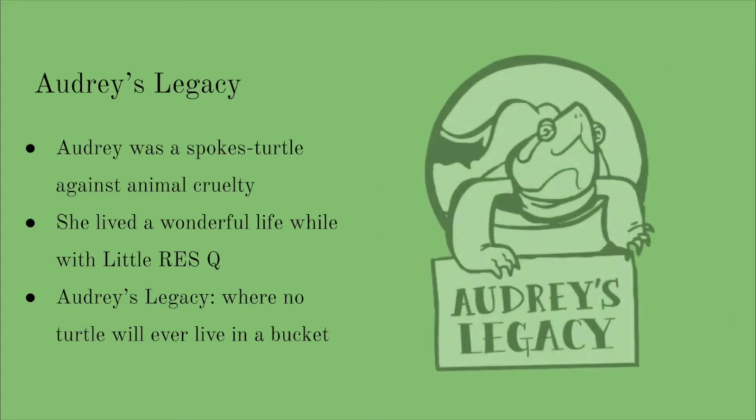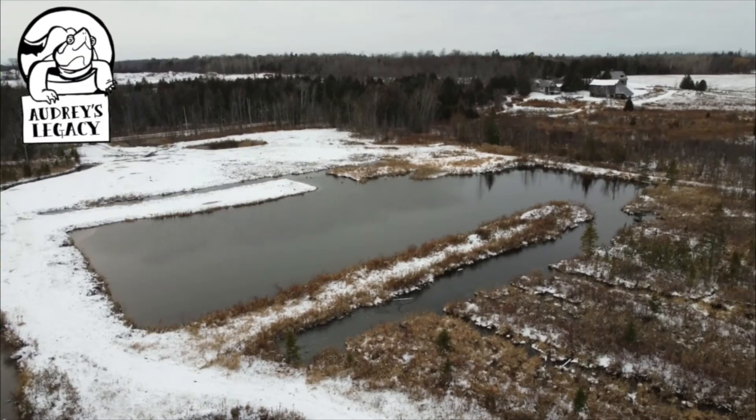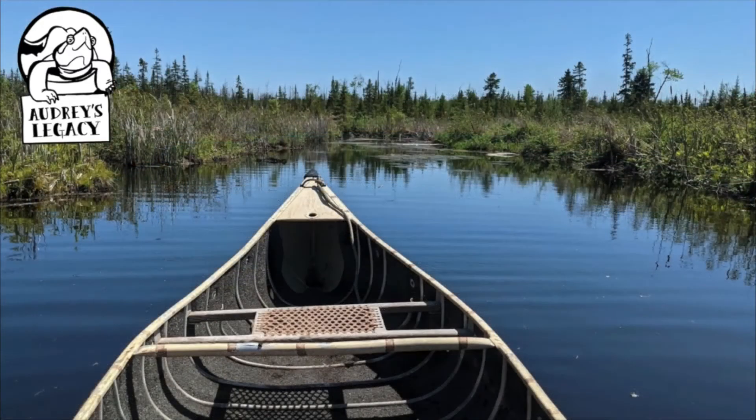Imagine it — a complete enclosed turtle sanctuary where red-eared slider turtles will be able to live out their lives in peace, away from humans. No wait lists, no harming the native species of Ontario. Just red-eared sliders living their best lives. At the beginning of 2021, we were thrilled to announce that we had secured the property for Audrey's Legacy with the help of our very generous donors. It was truly a momentous occasion for everyone working hard to see Audrey's Legacy come to fruition.